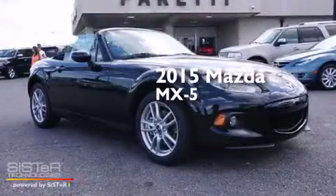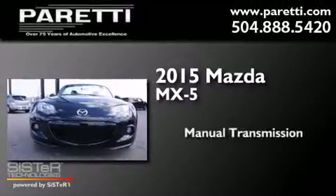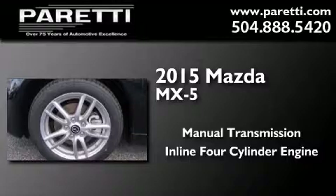This is a brand new 2015 Mazda MX-5. This convertible has a manual transmission and an in-line four-cylinder engine.